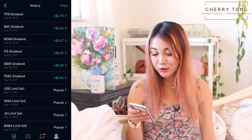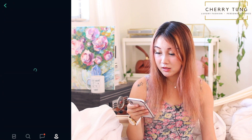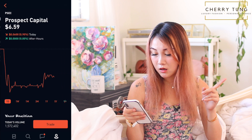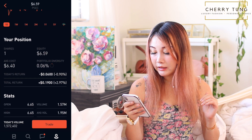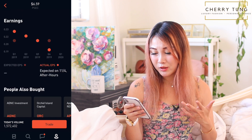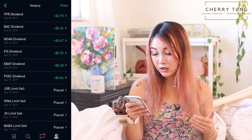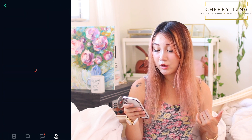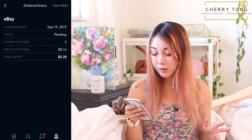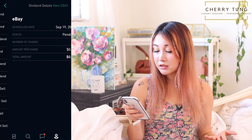PSEC is going to pay me six cents in dividends in two days for my one share. Though it is kind of risky because the EPS is actually going downhill, at least it's paying me dividends. There's also eBay — paying me 28 cents for my two shares, so that is 14 cents each, and that is on the 19th.